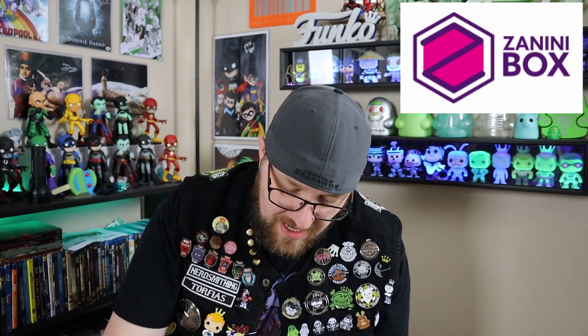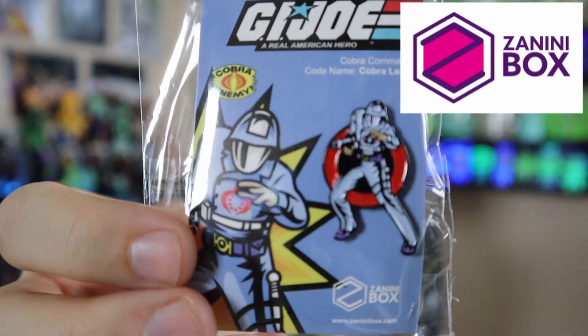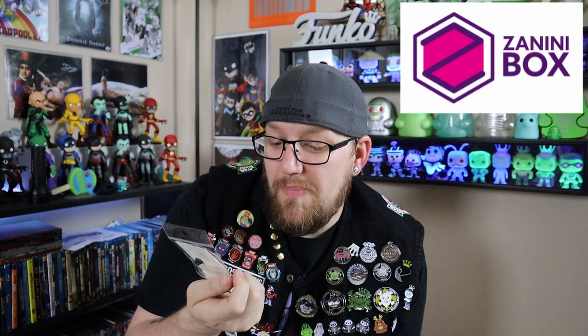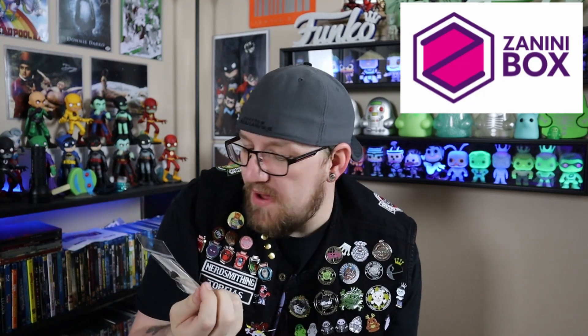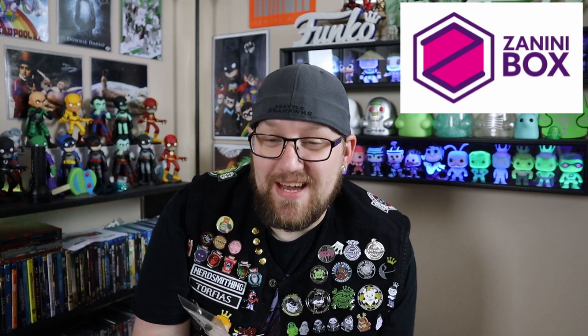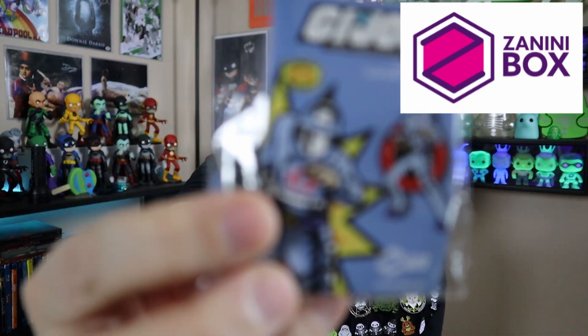Then we have one that's kind of interesting because most of those were just head shots or upper body — this is a full body one. This is Cobra Commander from GI Joe. That is really cool. You can tell just by looking at it, you know exactly who it is. The only thing I could say is the color is slightly off — it should be just a hair darker — but it's still a really cool pin. I have noticed a theme with these: most of them have a red and black background, and that's my favorite color combination.